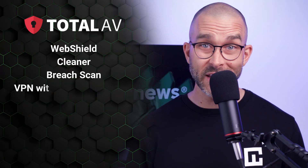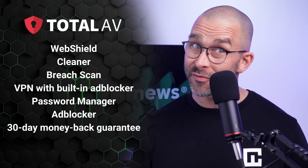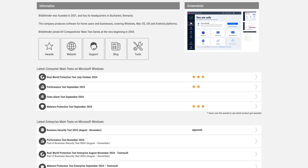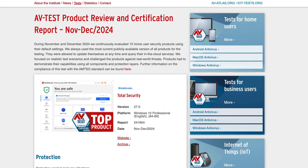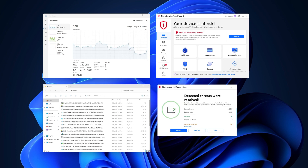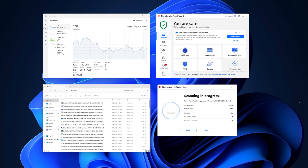Overall, TotalAV is a strong contender, offering solid malware protection and a suite of useful tools like WebShield, Cleaner, and BreachScan. While it lacks a firewall, TotalAV does work well with the native Windows security firewall. Now last but not least, we have Bitdefender, another heavyweight in the antivirus world. Like Norton and TotalAV, Bitdefender consistently scores near-perfect marks in independent tests, with a 100% detection rate for both widespread malware and zero-day threats. In my own tests, Bitdefender detected and blocked 121 out of 150 malware samples during the full scan, and caught 125 with real-time protection turned on.